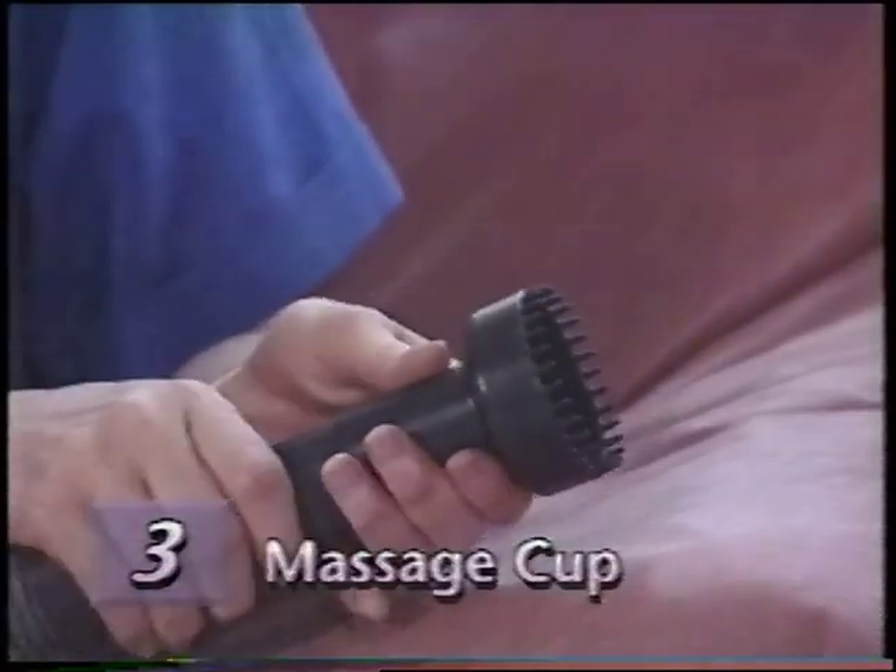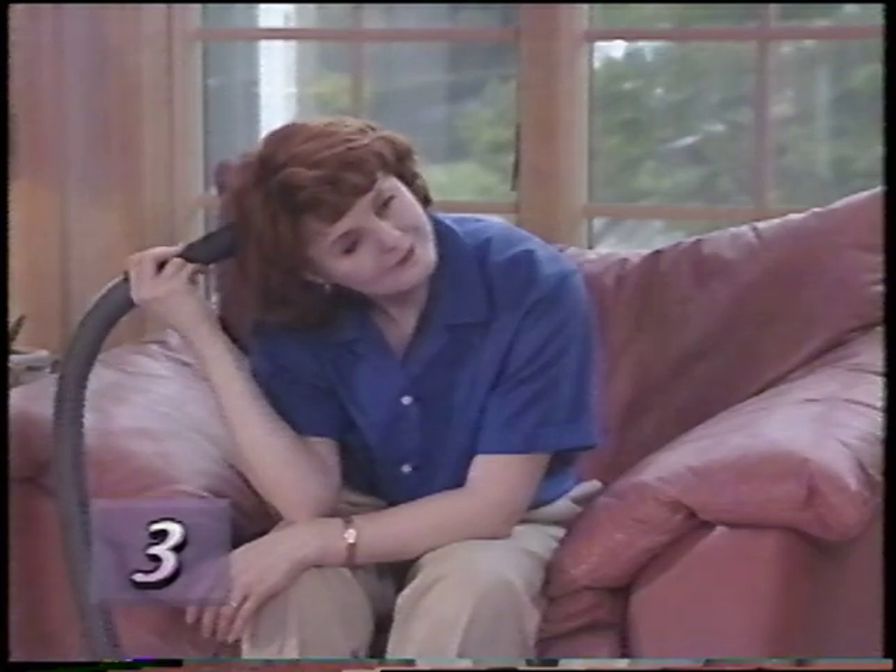Used with the attachment hose, the massage cup provides an invigorating skin or scalp massage.